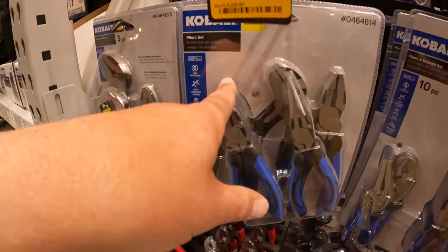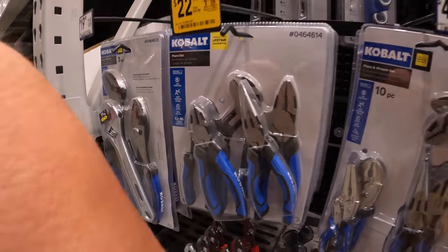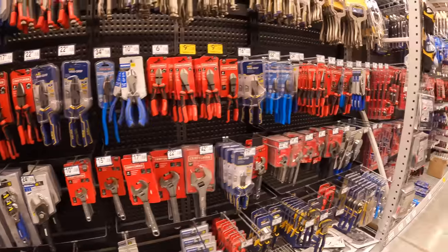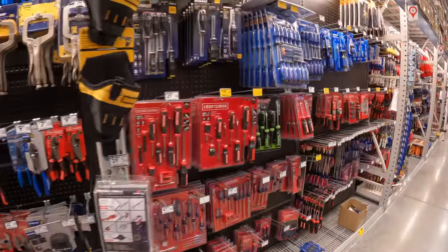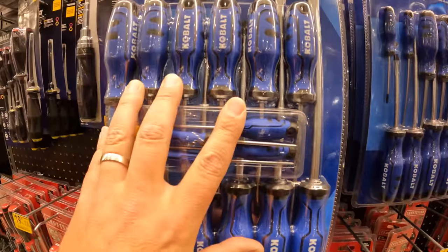$22.98 for the pliers set, which I think I bought this one. Same thing with screwdriver sets — $19.98 for the 18-piece by Cobalt.